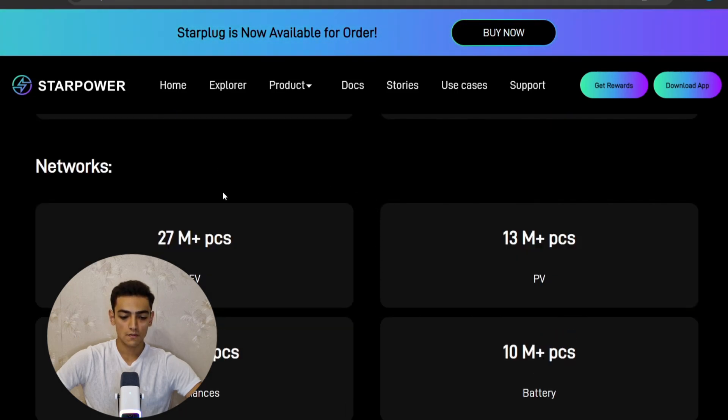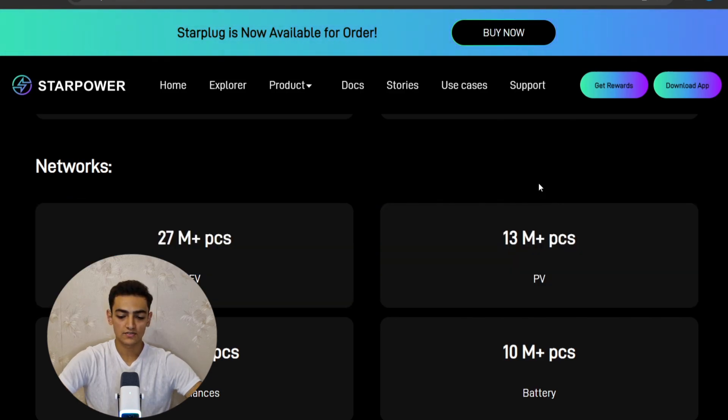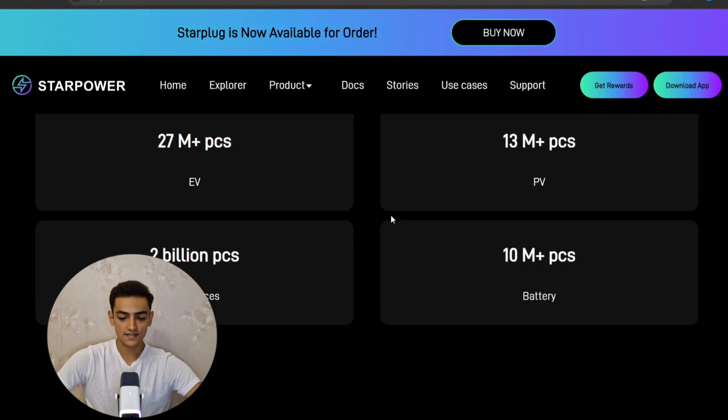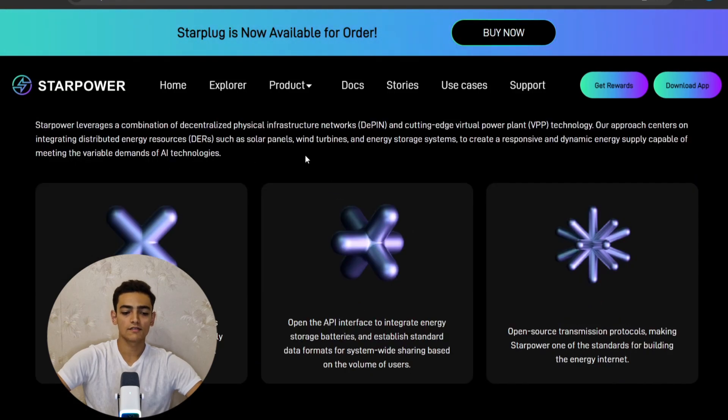They have a market size of $50 billion in virtual power plants, $100 billion in carbon credits, $3 trillion in the electricity market, and $100 billion in software energy data. Their network includes more than 27 pieces of electric vehicles, more than 13 million PV pieces, 2 billion appliances, and more than 10 million battery pieces. Star Power's roadmap leverages decentralized physical infrastructure networks and cutting-edge virtual power plant technology, integrating distributed energy resources such as solar panels, wind turbines, and energy storage systems.